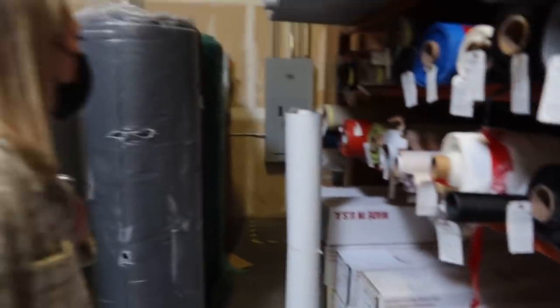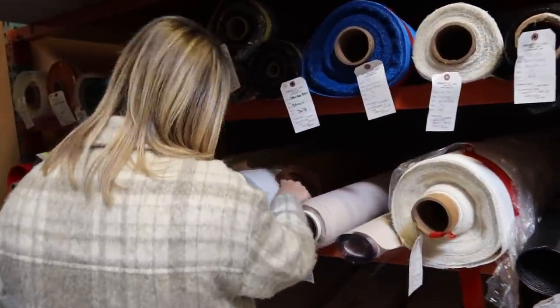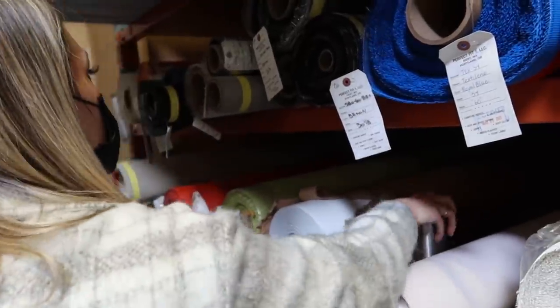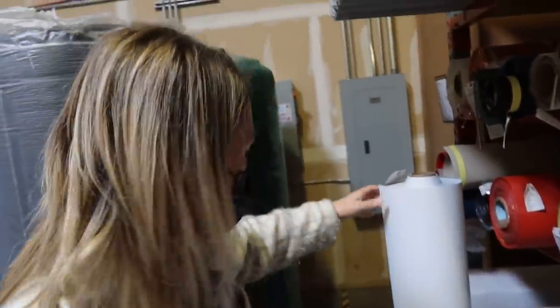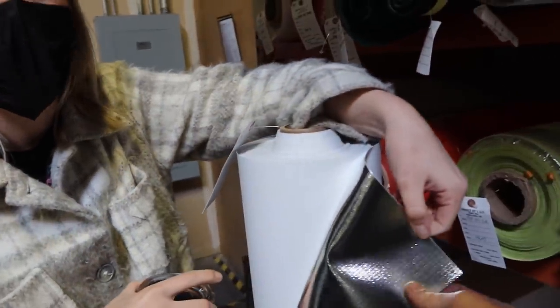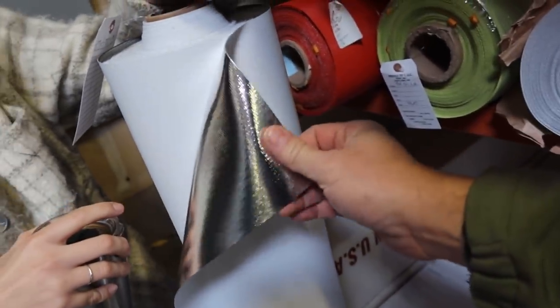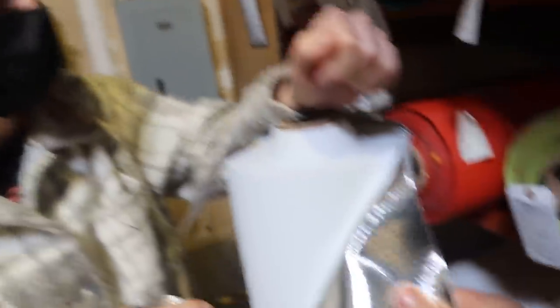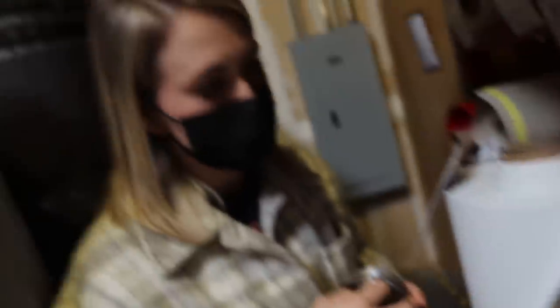We also carry something called Energy Shield. Here's a smaller sample — it's like the stuff you see on the inside of window covers, similar to Reflectix. People use it for window covers, and they'll also use the closed cell foam we showed you alongside it.